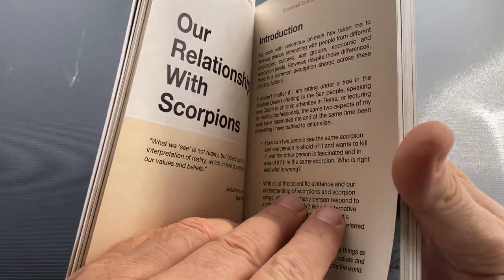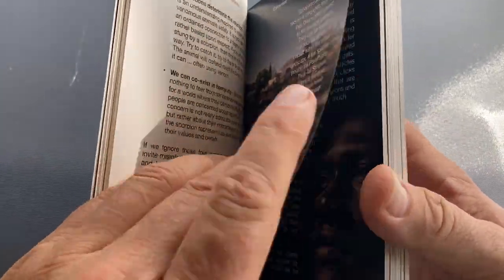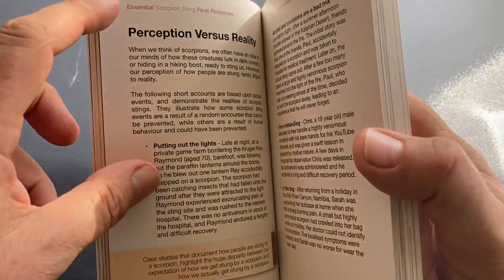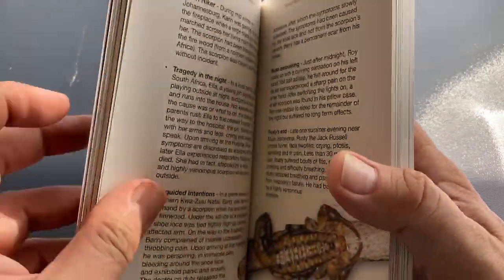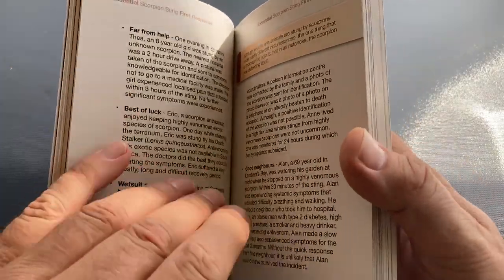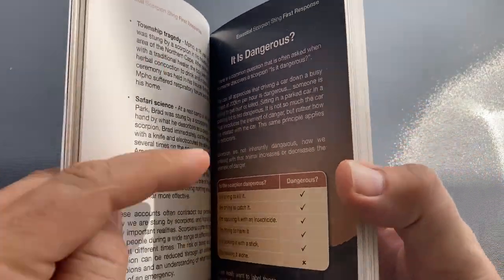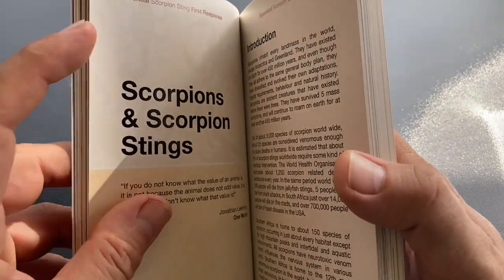There's the section on our relationship with scorpions — should we be afraid? The answer is no, we shouldn't. Perceptions versus reality is very interesting. People have this idea of how we get stung by scorpions, and their idea versus how people actually get stung is completely different, and there are some lessons we can learn from that. Is it dangerous? That's a question I get asked on a daily basis, and all the answers are there.